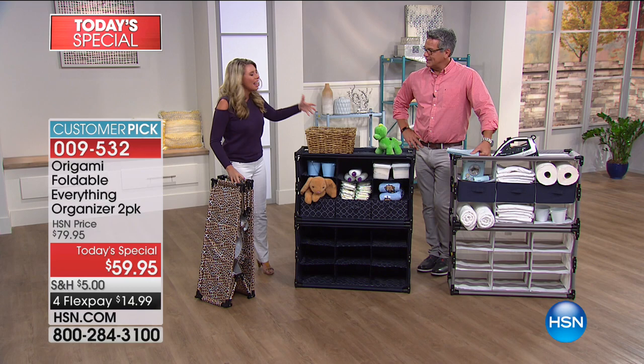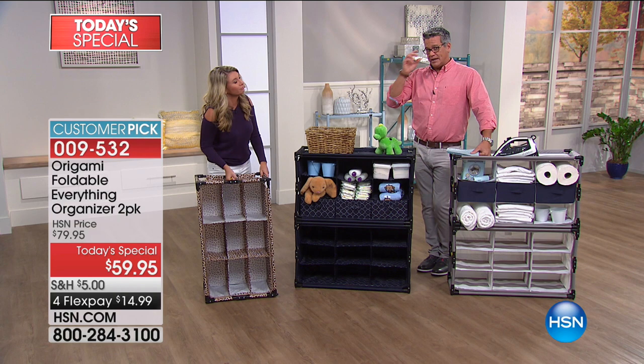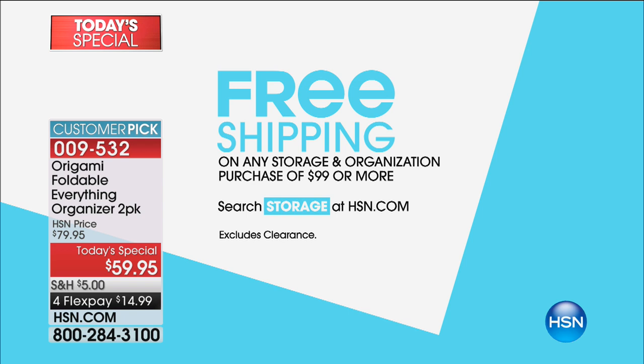You can basically adapt it to any decor in your house and you'll absolutely love it. Tracy, great job. When are you back on with the Today's Special? Noon. So you're not going to see it for a few hours, but you can continue to order. Tracy's got other great stuff from Origami online, and if you get anything in storage or organization and spend $99, everything is free shipping. Click that little storage icon on HSN.com.